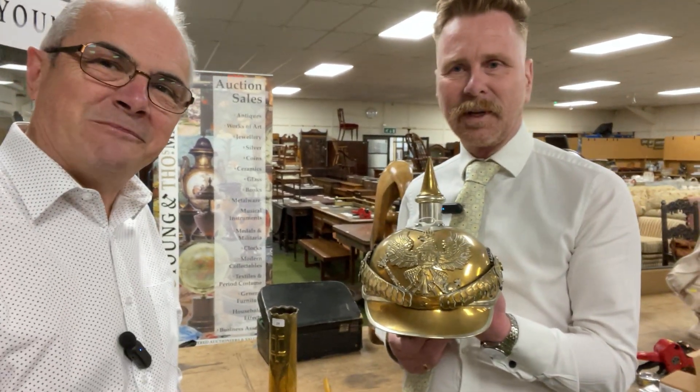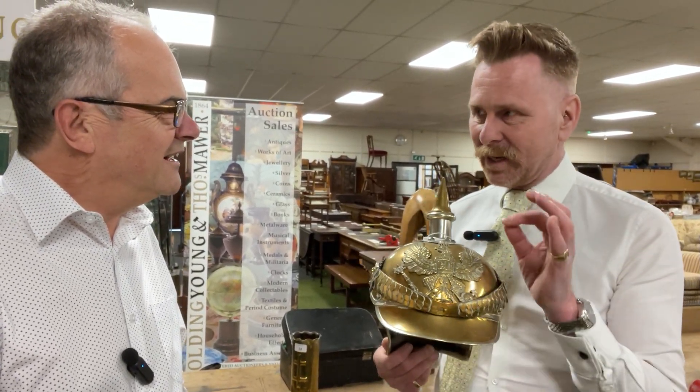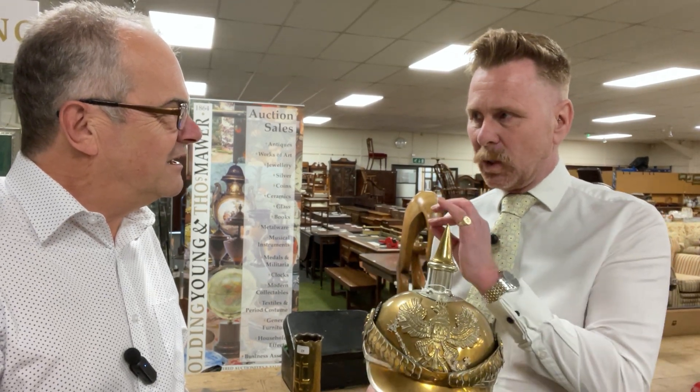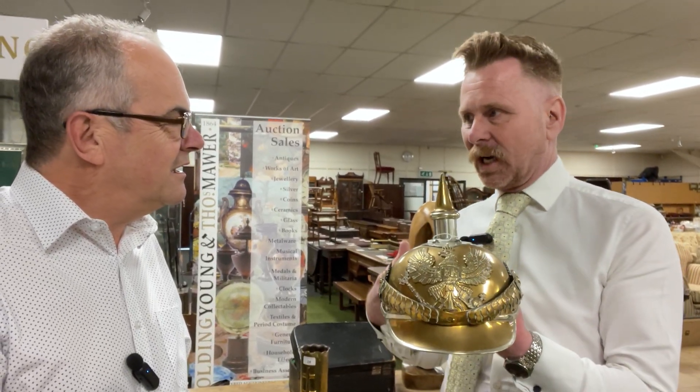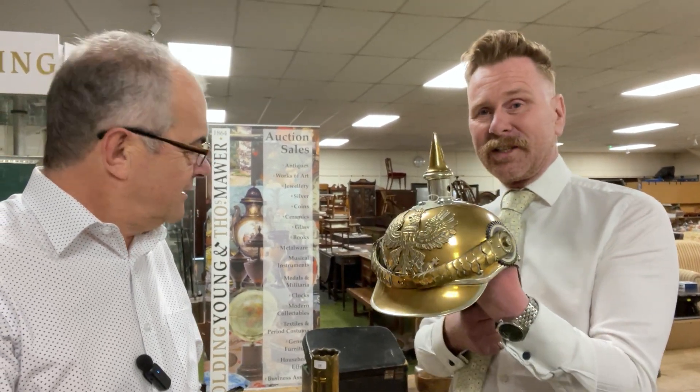This is a German military helmet called a Pickelhaube. It dates to about the end of the 19th century going up to the First World War. It would have been worn generally by the officer class — a German helmet of a very distinct form.